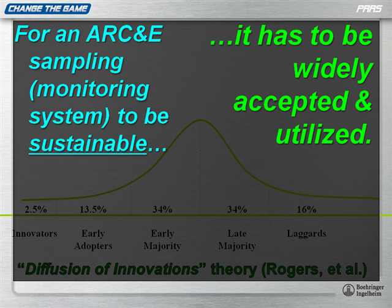So here's the diffusion of innovations theory — you've heard this before. There's innovators, early adopters, early majority, late majority, and laggards. I think we're back in this early adopter area. To become widely accepted and utilized, we've got a ways to go for early majority and late majority to adopt something that is driven by this key word: sustainable.